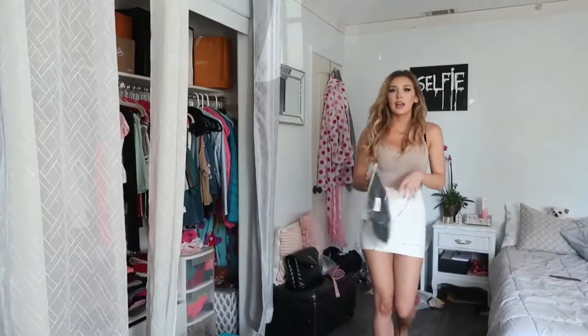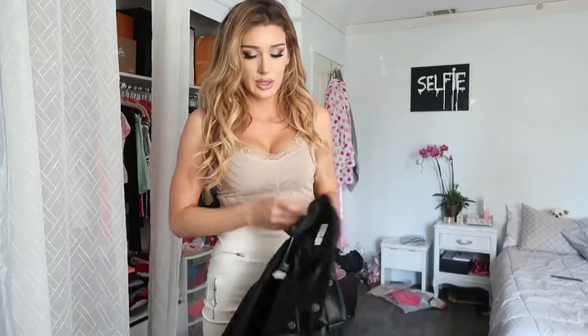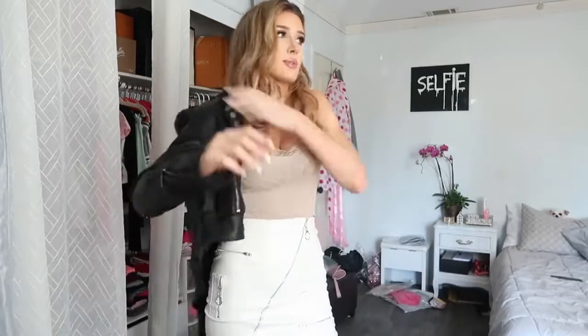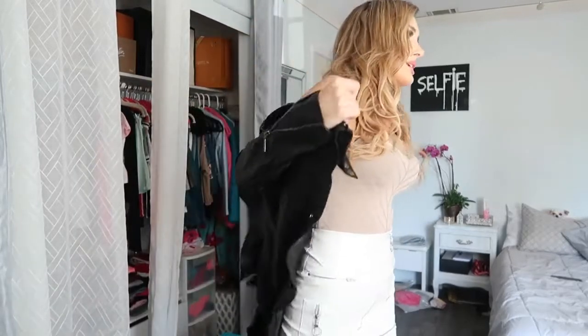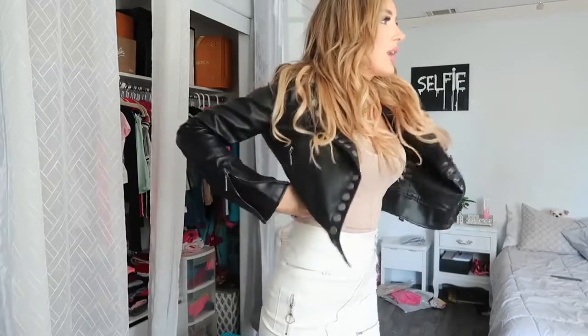Speaking of leather jackets, I actually got one from them. I literally don't have a leather jacket — I feel like everyone should have one. This is the first time I'm opening it with you guys. I'm really curious about the quality. I hate spending tons of money on leather jackets, especially living in California.